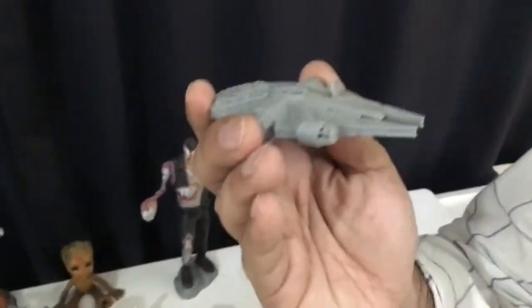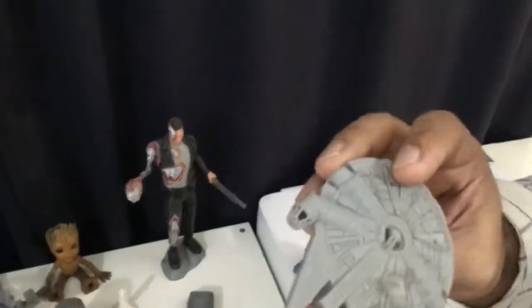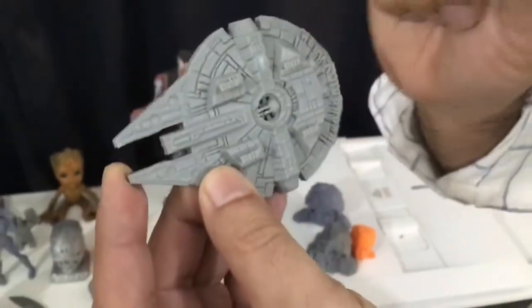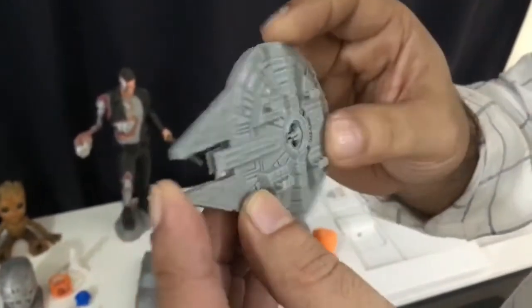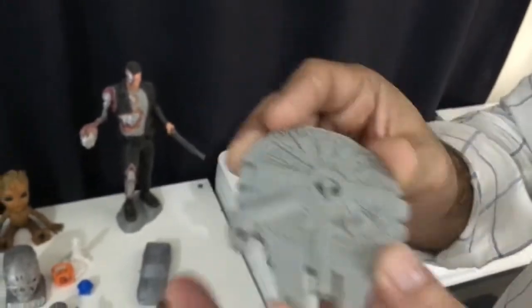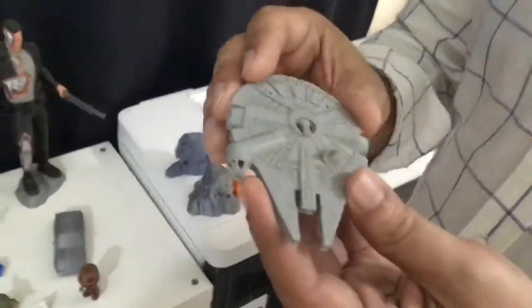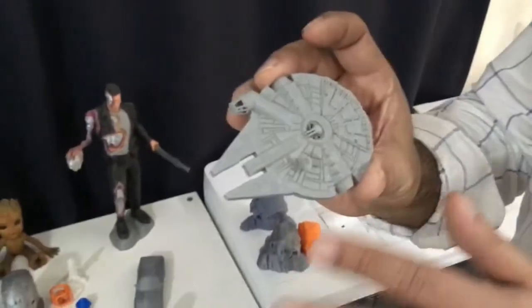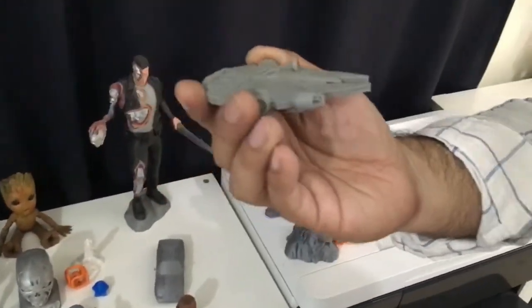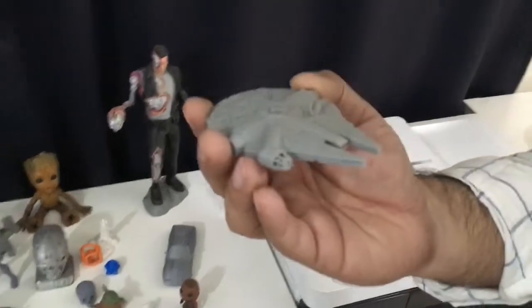This is printed in plastic. It's usually printed in layers — so thin that you cannot see the individual layers. Did you paint this? No, this is not painted. This is as it is, and it's beautiful as it is. It's a thing of beauty.